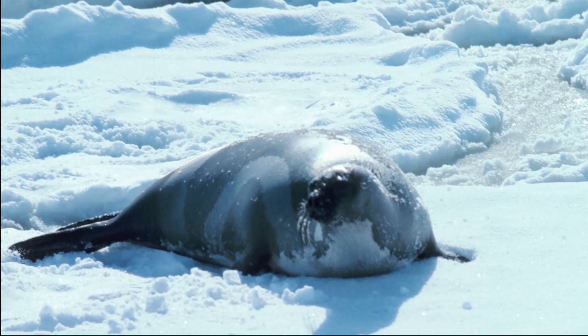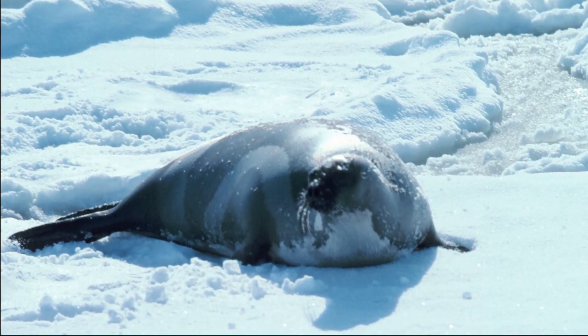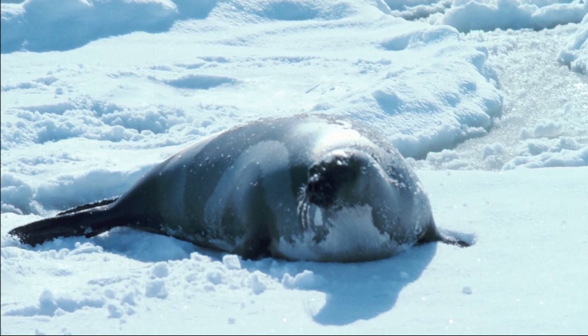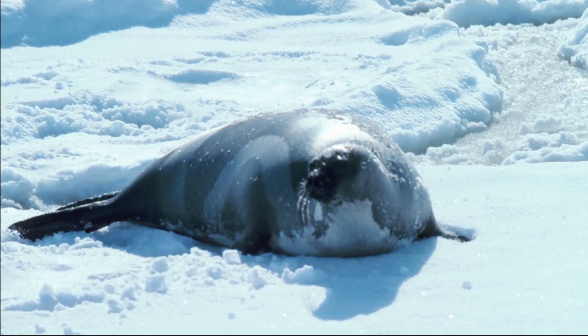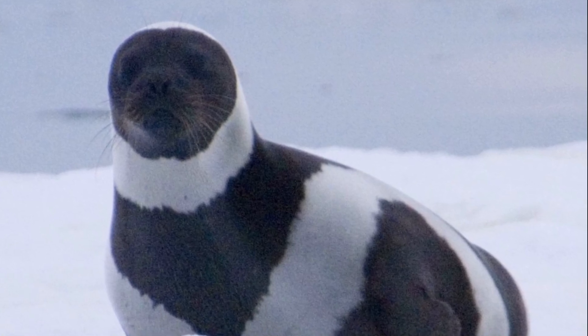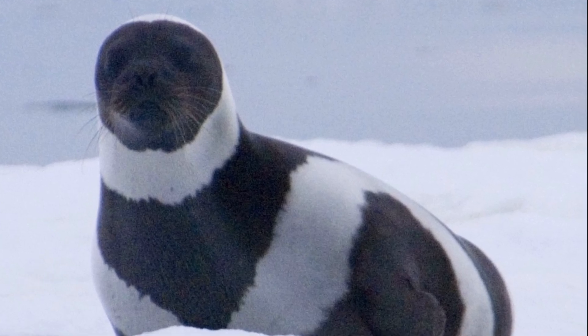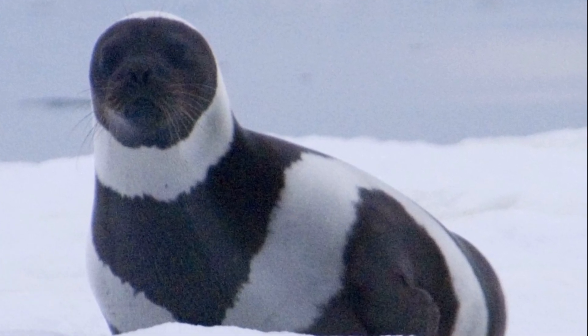Ribbon seals have a unique air sac structure not found in other seals. The windpipe is connected to the air sac, which lies outside the ribs. Its function is unknown, but it may be involved in sound production or act as a buoyancy device during diving or for floating at the surface.